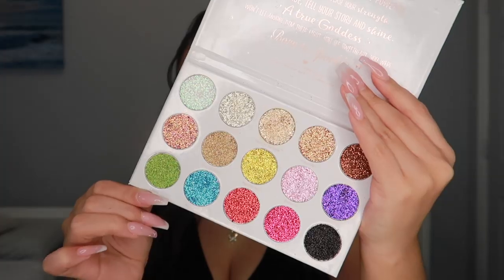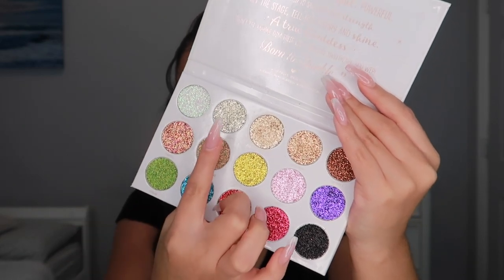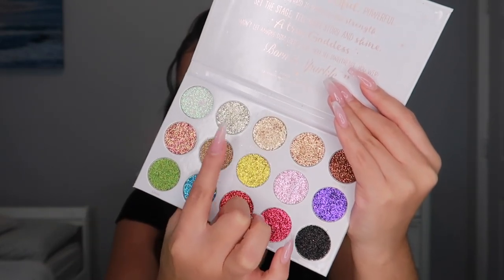You could leave it just like that, but I'm extra — and just like this palette says, I was born to sparkle. This is the Sheree Cosmetics Born to Sparkle palette and I'm obsessed. I'm going to use two shades from it and mix them on the same brush used for the lid shade.